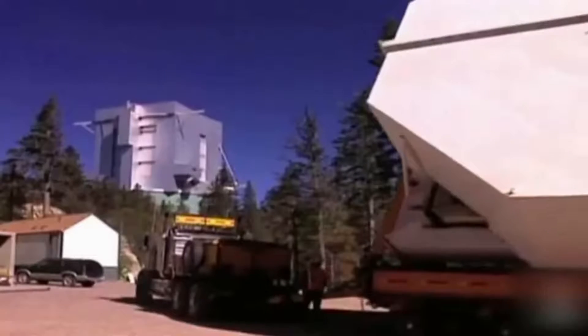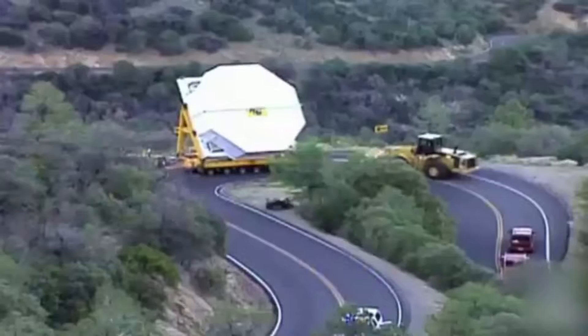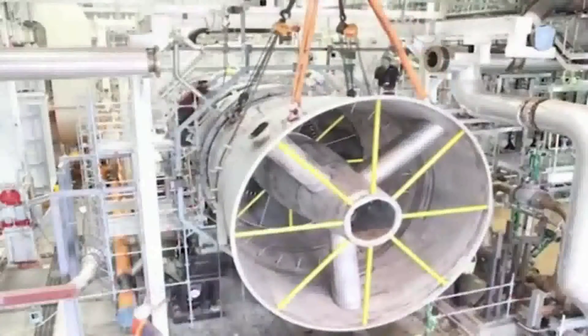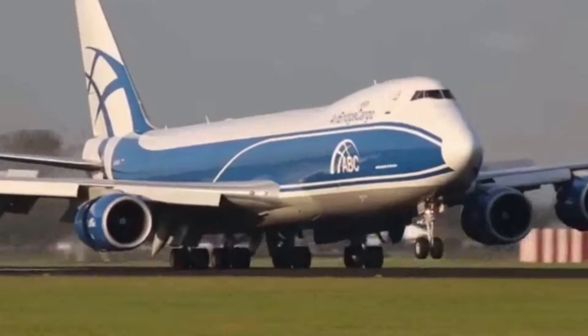The vehicle had eight wheels, each with its own autonomous hydraulic system to keep it upright on the 30-mile winding mountain road. Harriet is the biggest gas turbine — it weighs as much as a fully loaded Boeing 747.